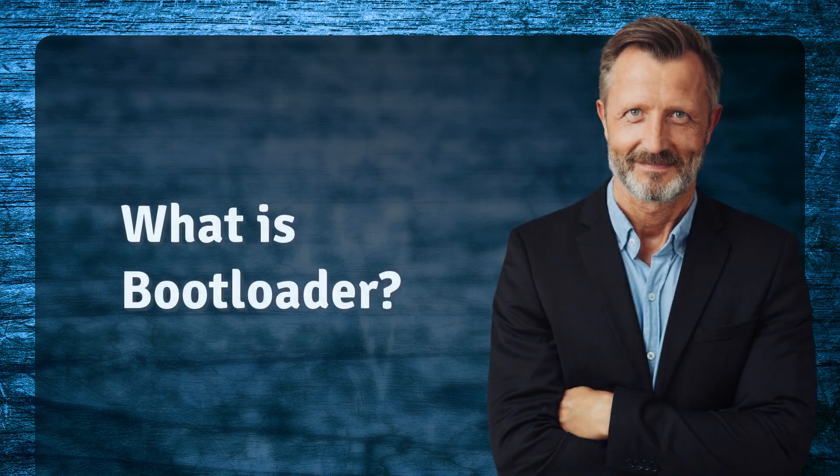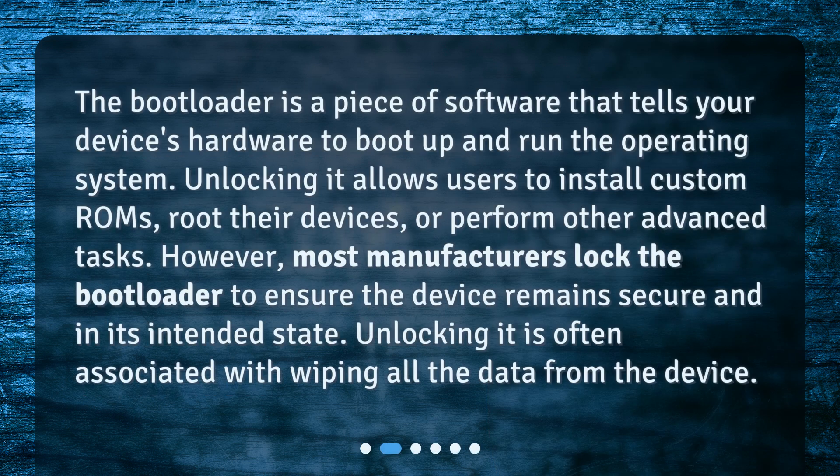What is a bootloader? The bootloader is a piece of software that tells your device's hardware to boot up and run the operating system. Unlocking it allows users to install custom ROMs, root their devices, or perform other advanced tasks. However, most manufacturers lock the bootloader to ensure the device remains secure and in its intended state. Unlocking it is often associated with wiping all the data from the device.